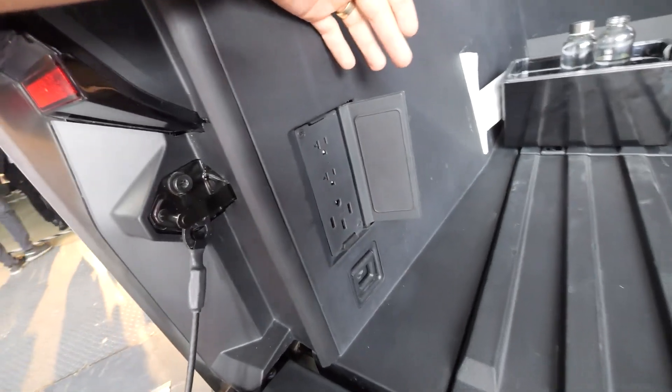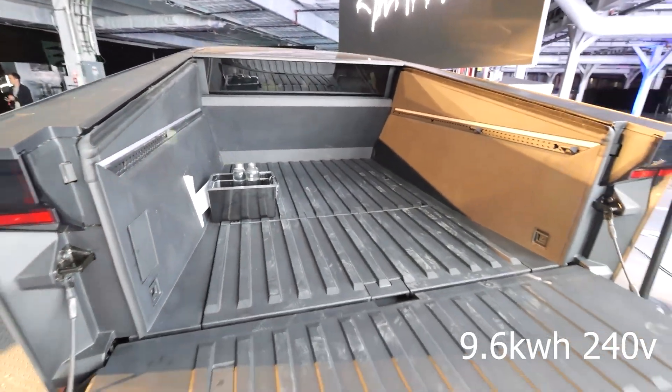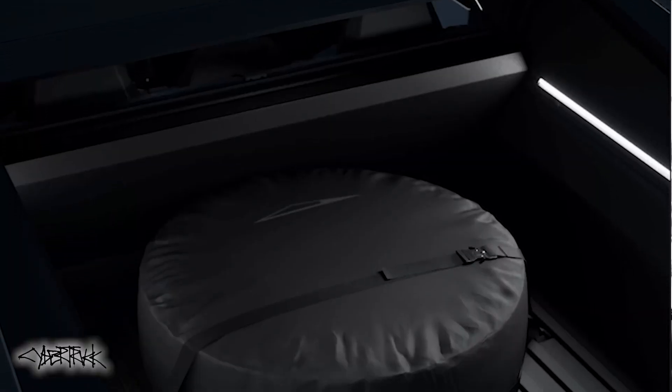This thing has a 9.6 kilowatt-hour, 240-volt plug in the back of the bed, which means it can be used as a huge charging station.